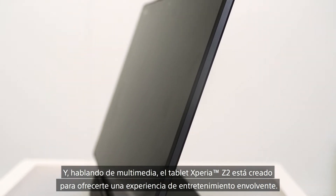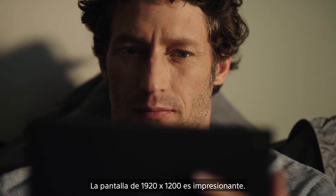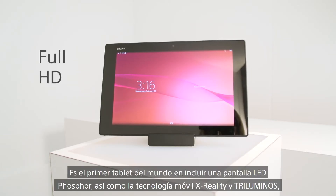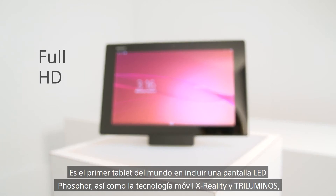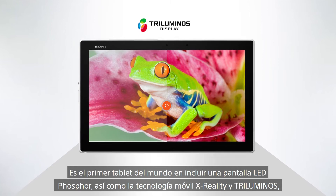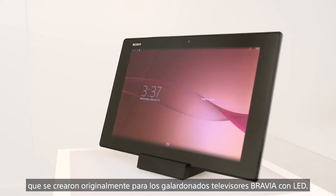the Xperia Z2 tablet is built to deliver a uniquely immersive entertainment experience. The 1920x1200 screen is simply stunning. It's the world's first tablet to feature a phosphor LED display as well as Sony's unique tri-luminous mobile and X-reality mobile technology, both of which originated on award-winning Bravia LED TVs.